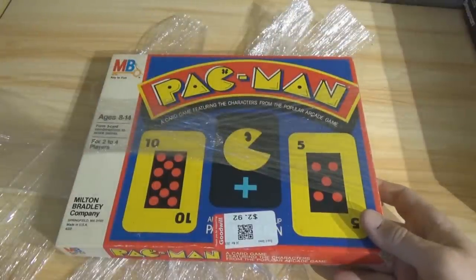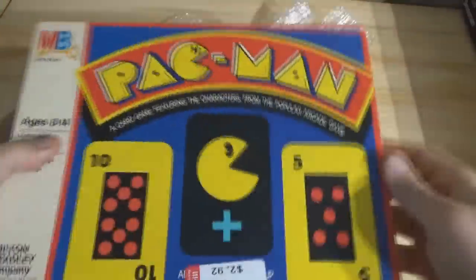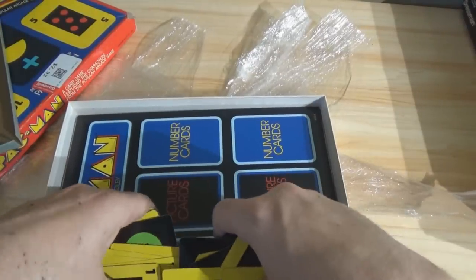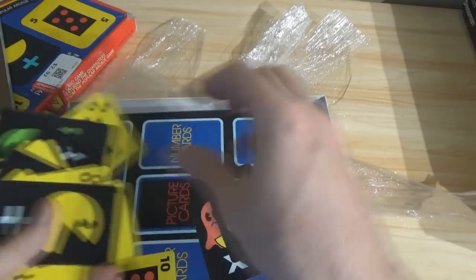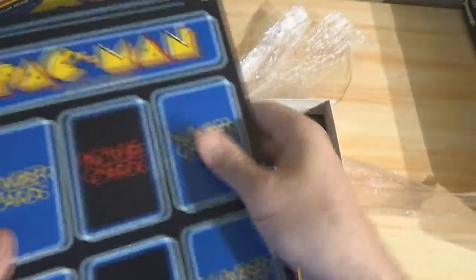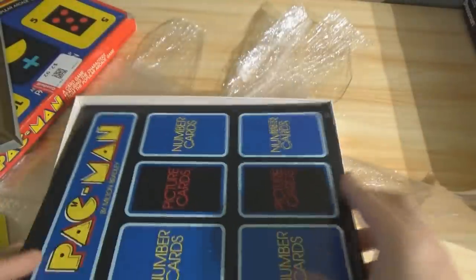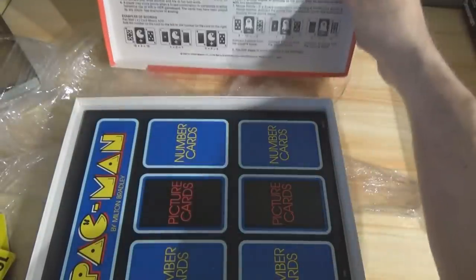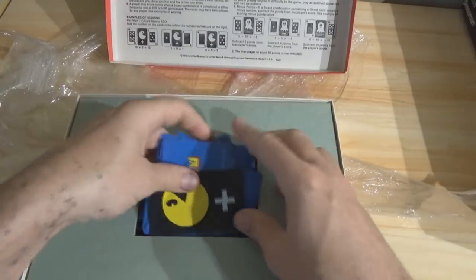Pac-Man — a card game featuring the characters from the popular arcade game, $2.92 at Goodwill. Inside there's a tray and a whole bunch of cards — look at those sad little ghosts. There are also some variety playing boards, looks like for four players since there are four of them. Instructions are on the inside of the lid. That's a cool nostalgic one — I grew up in the Pac-Man era.